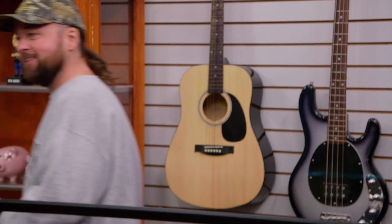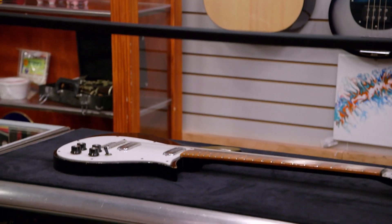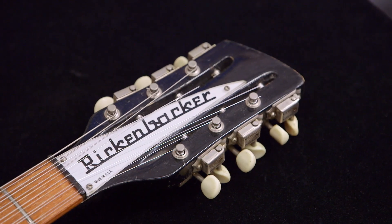All right, let's go write out some paperwork. And it looks like I got myself a new guitar. We were negotiating, but obviously we weren't in tune at all. But we came to a number that I think we both can live with.